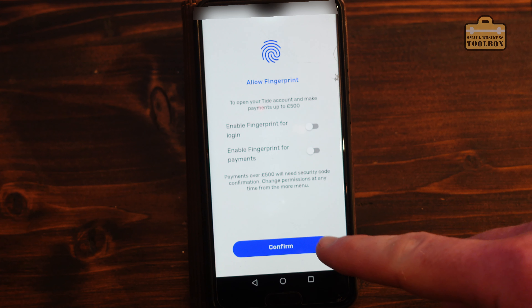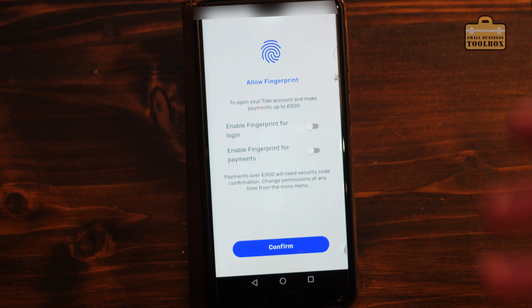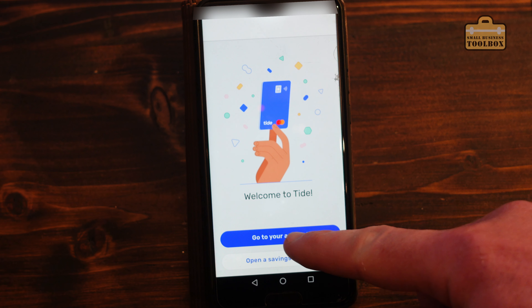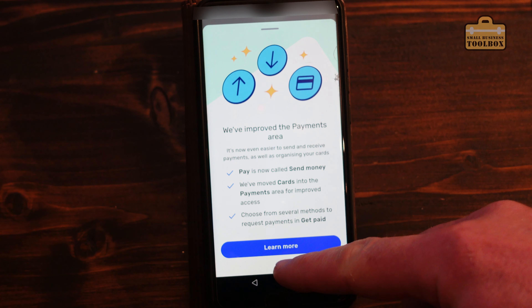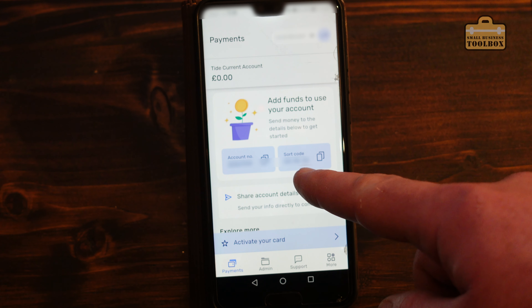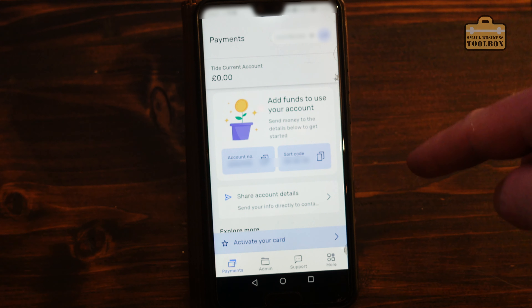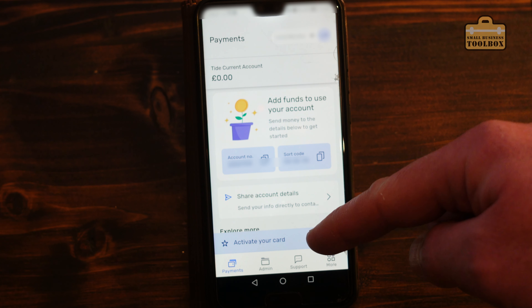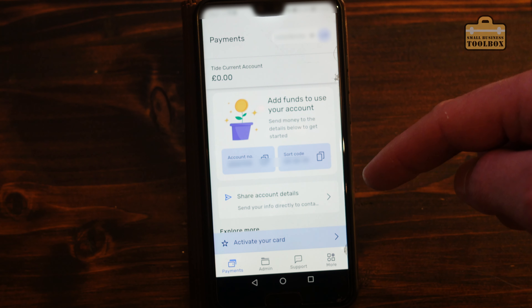I'm not going to bother with fingerprint authentication for this but obviously you can set that up if you want. Welcome to Tide - go to your account. It looks like we're up and running. We've got an account number and sort code so I can transfer some money into the account and have a little play with it. Obviously a card will turn up in the post at some point so we'll keep an eye on how long that takes.